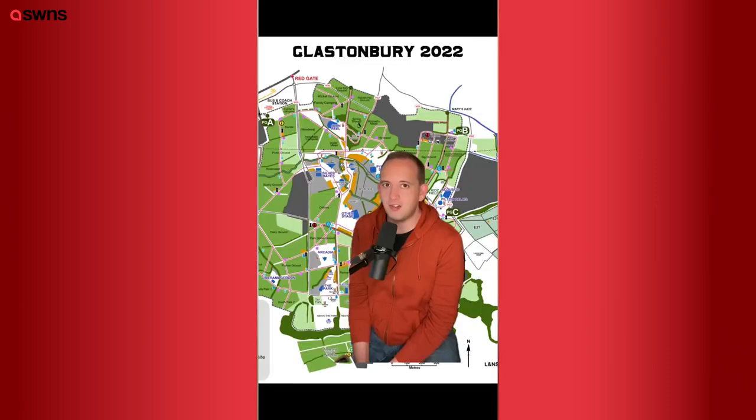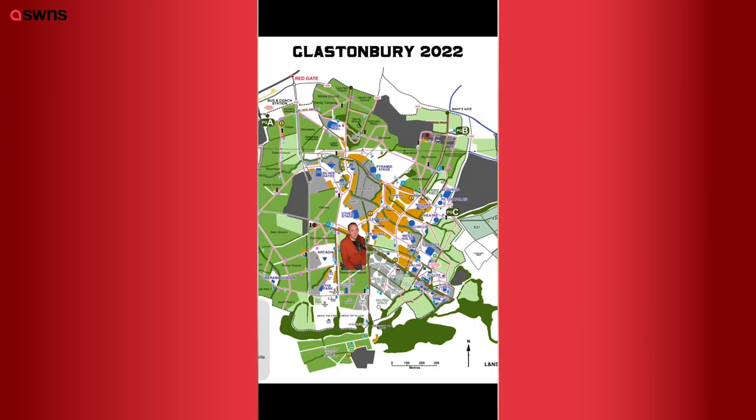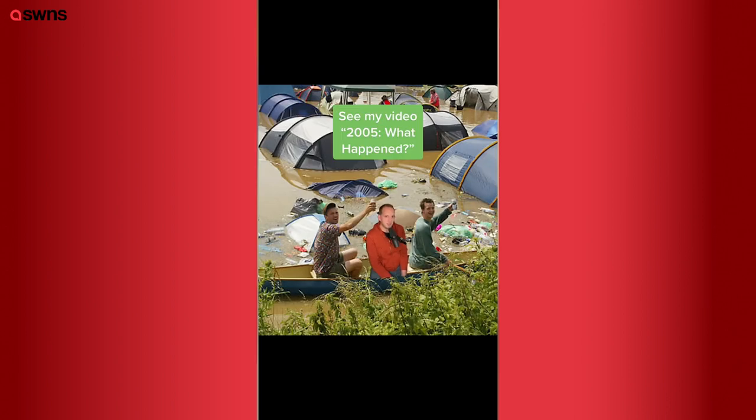If you want to be near the main pyramid stage, I can recommend Big Ground, Kidney Mead, or Row Mead to be near Arcadia and the southeast corner. Then Pennard Hill is always popular for that, and it's also the one that flooded in 2005. Never forget.